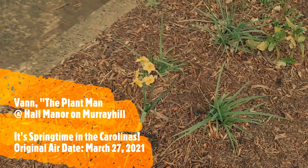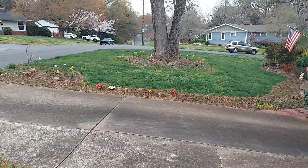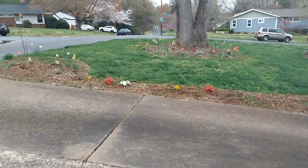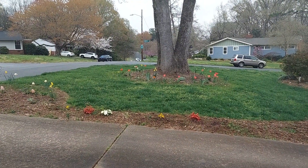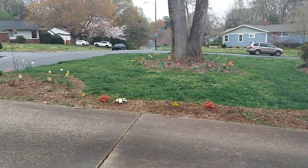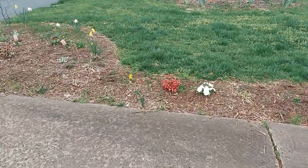Hello friends, we're looking live from Hall Manor in Murray Hill near Uptown Charlotte. As the spring showers here in late March fall against the tin roof, the color is starting to bust out all over and you can just see all the beautiful colors of springtime in the Carolinas.